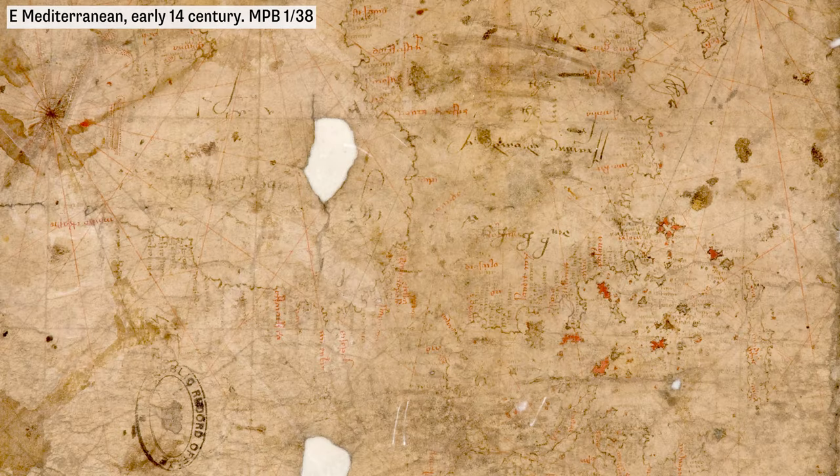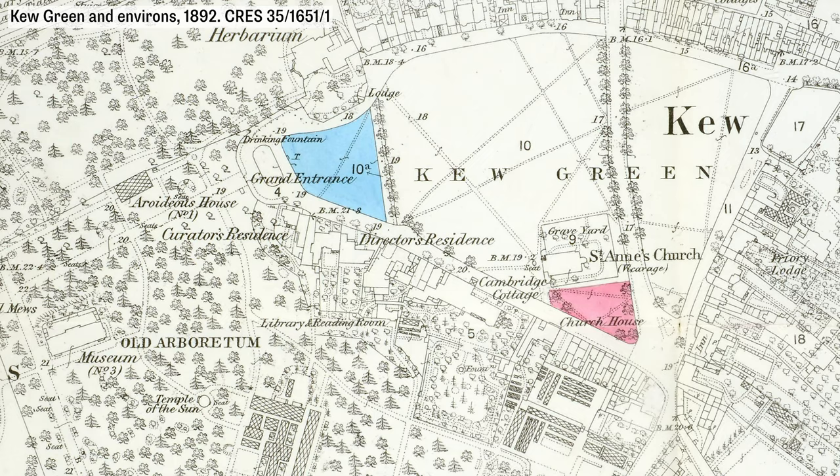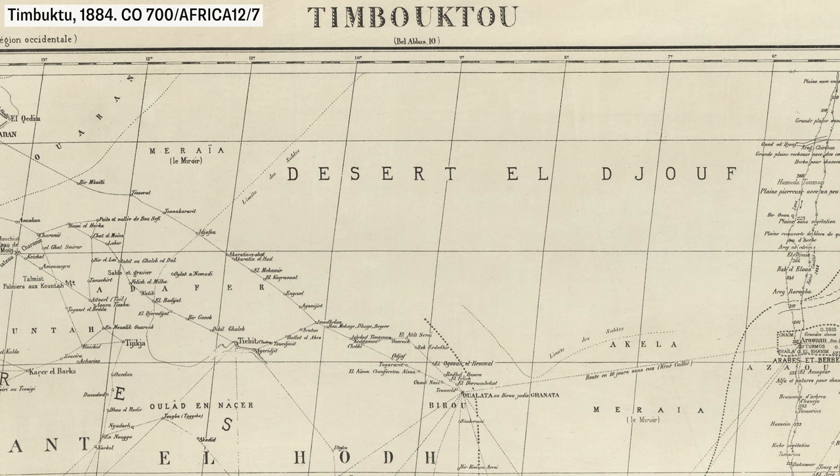Hello, I'm Rose Mitchell, map archivist at the National Archives, which has one of the world's largest map collections with over six million maps and more added every year. They range from as far back as the 14th century to the 20th century for places all around the world, from here in Kew to Timbuktu and beyond.